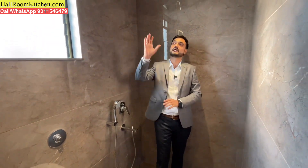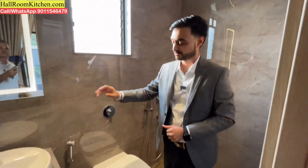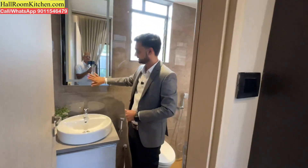For CP ware and sanitary ware, you get standard American Standard and Grohe company branded fittings. You also get a fall ceiling setup in the washrooms. Plus, you get designer mirrors in all 3 washrooms.